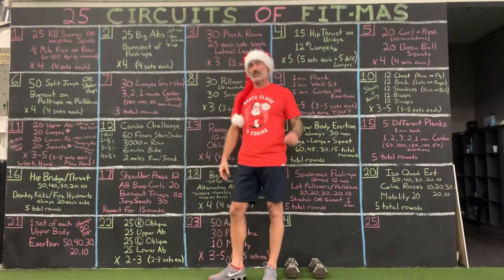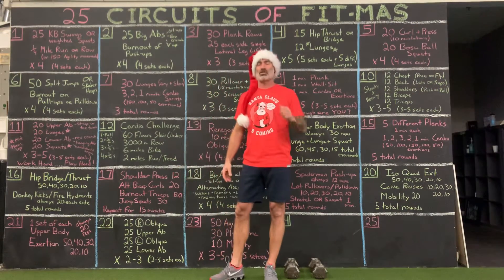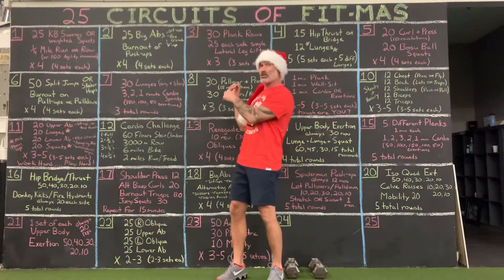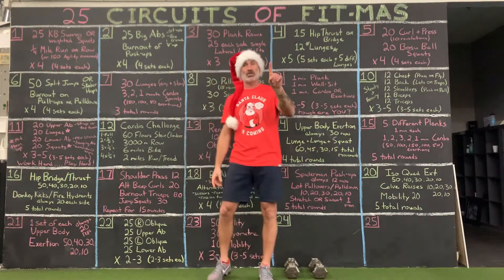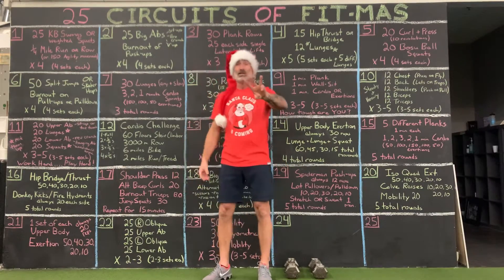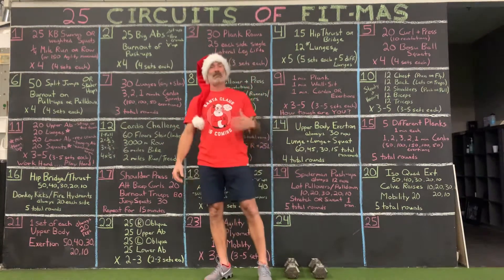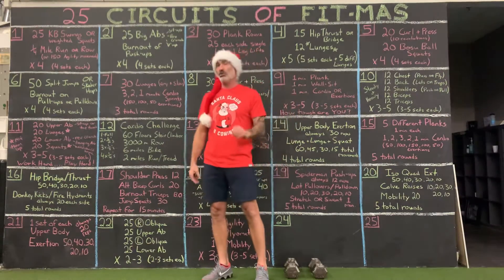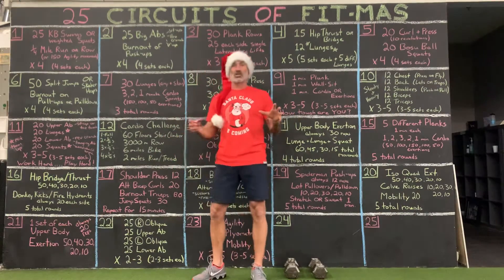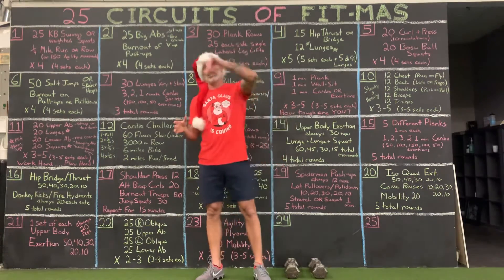Circuit number 21. It's one set of each upper body muscle group, and it's only 20 reps. But I want them to be slow, and I want them to be big, and I want them to be thorough. I'm going to briefly go over each of them because we have talked about them before. Your chest can push or pull. Your back pulls with lats or traps. Your shoulders can push and pull in different motions. Your biceps have different hand positions and tools, and your triceps have different body positions and tools.